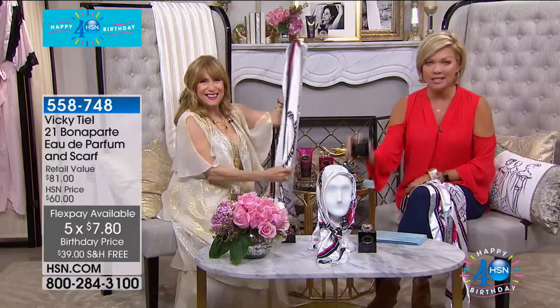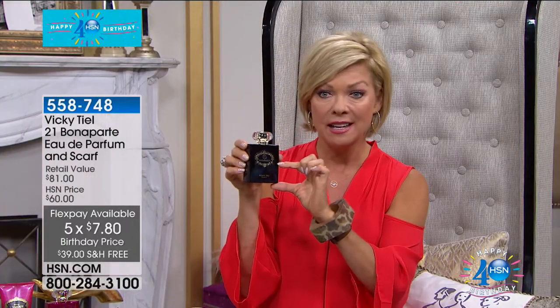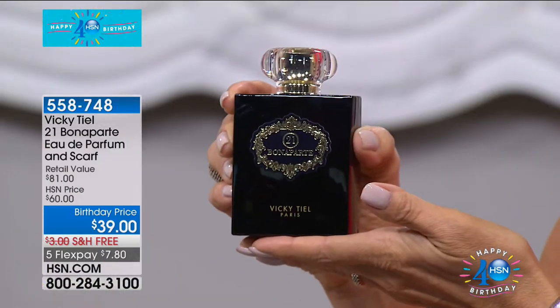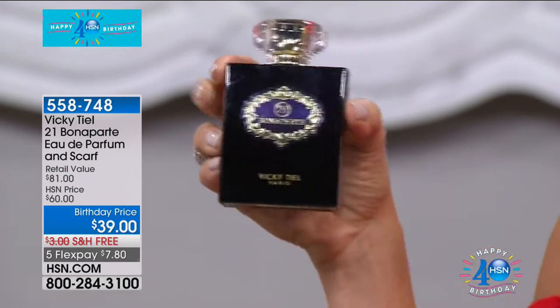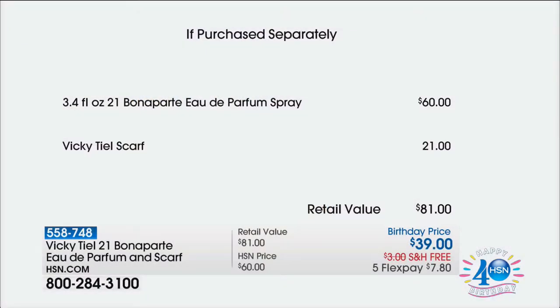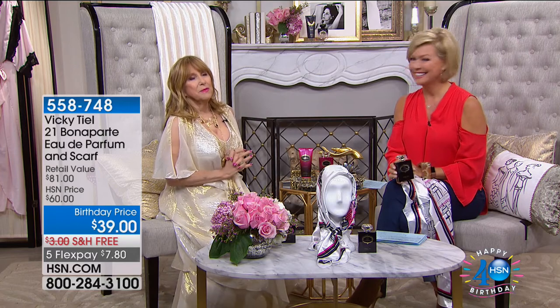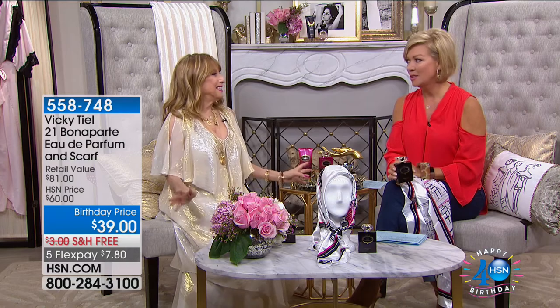You get the full 3.4-ounce Eau de Parfum — normally an Eau de Parfum is half this size, so to get this at HSN any other day you'd spend another $21. It's $21 less today — 21 Bonaparte, get it? The shop I opened in 1968 with Elizabeth Taylor, kept for 30-40 years. I was making haute couture gowns, all handmade in the $5,000 to $10,000 range. 21 Bonaparte has been the joy of my life, and I'm the longest-lasting female fashion designer — I've had too much fun to pass away.